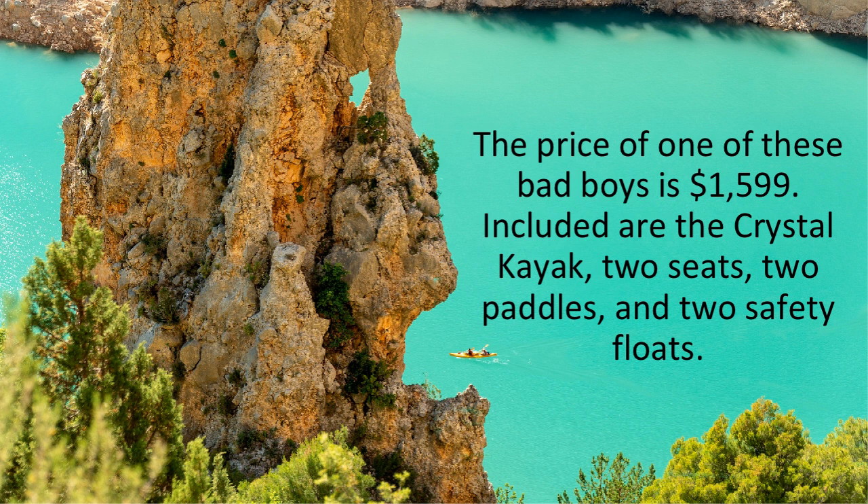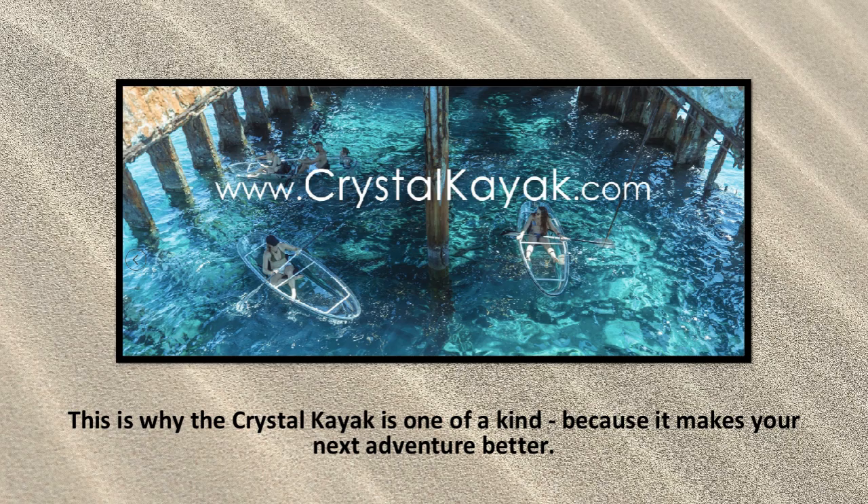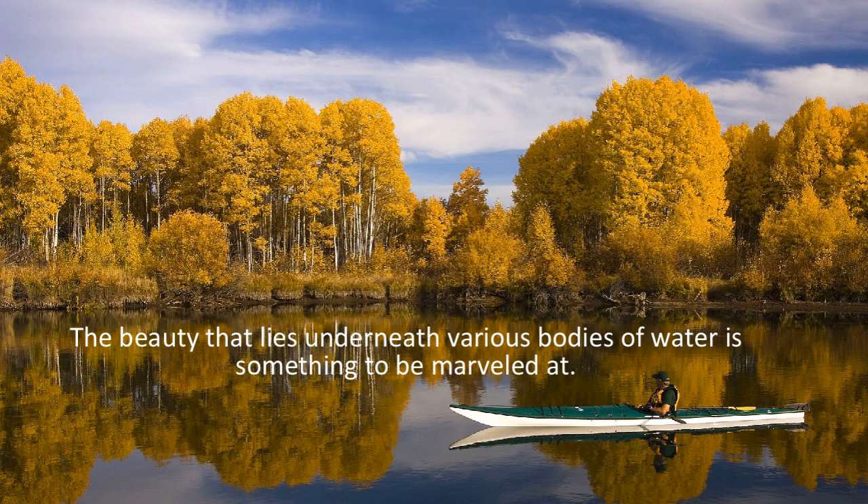This product is really one of a kind and brings the world to you as you explore it. Going on an adventure with one of these gives you a second side of nature that people rarely see. Everyone can go on a boat and see the beauty of the waters around them, but what they can't see is the beauty of the nature below. Having a Crystal Kayak is basically like snorkeling combined with kayaking — you get the best of both worlds.